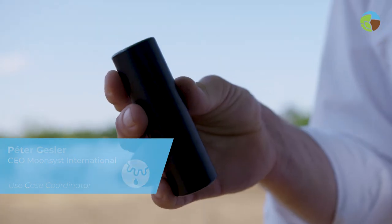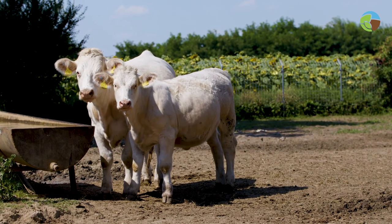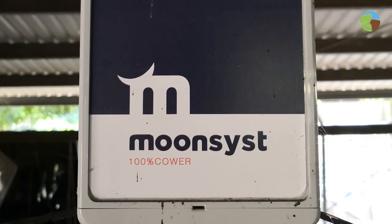Our smart rumen bolus has to be administered in the stomach of the animal. It measures different parameters and sends them out via radio signals to the gateway, which has to be installed in the barn.